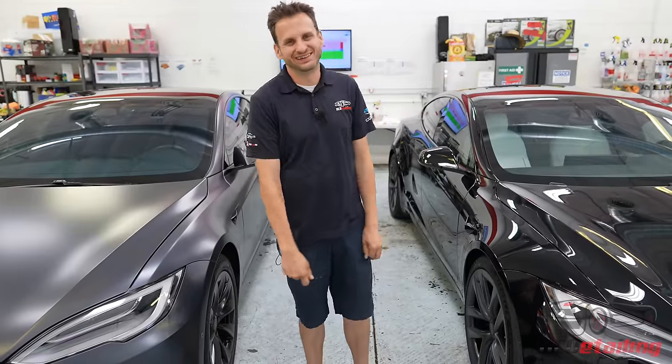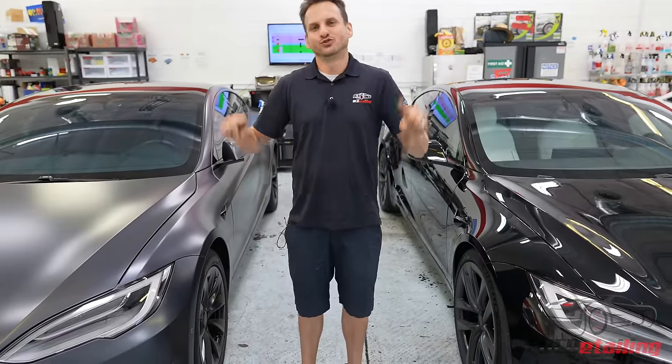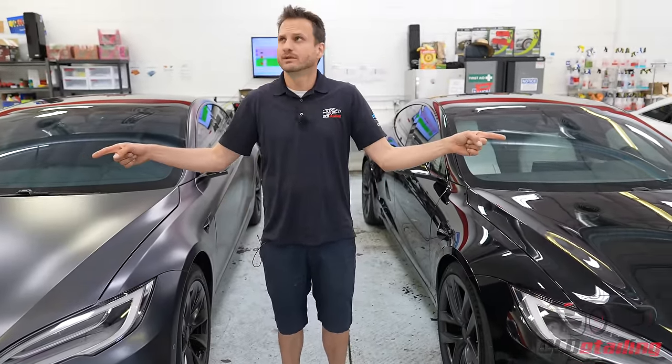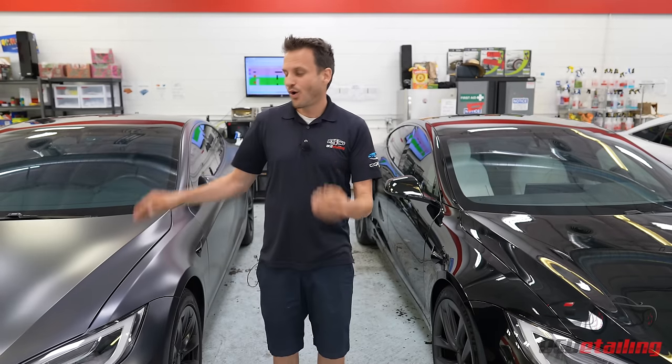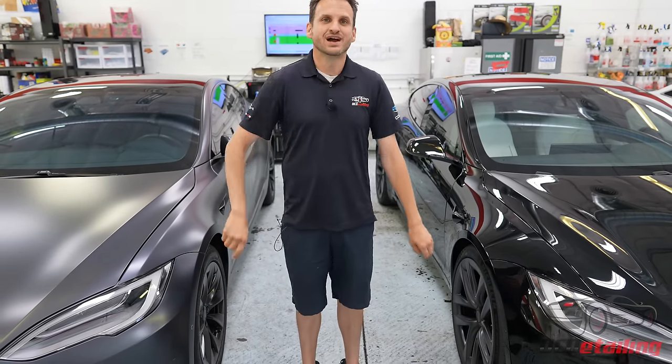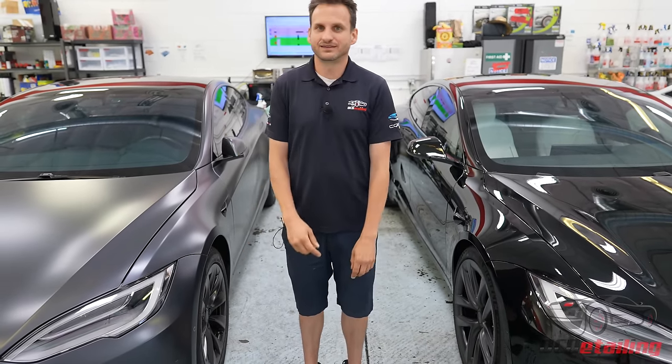What's up, it's Joe with OC Detailing. I have here two Tesla Model S's — one is a plaid, one is the outgoing long range, and I want to talk about the differences I see between the two.